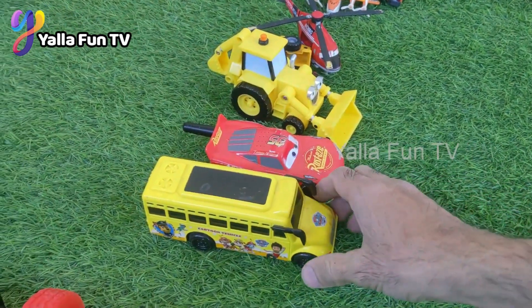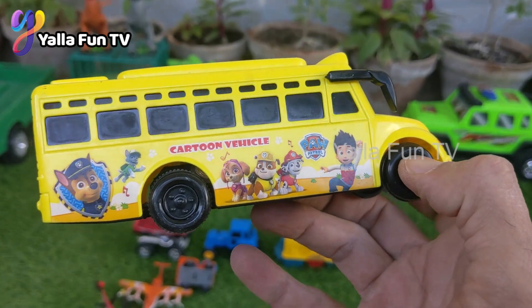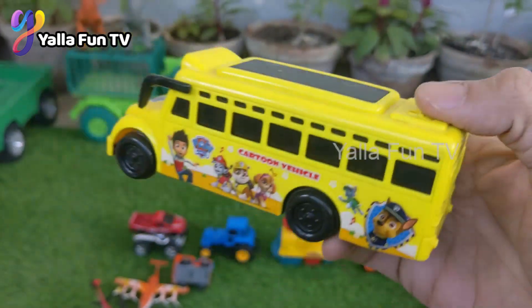The next one we have is a school bus, and this school bus is so good and big. This belongs to your favorite character Paw Patrol, and this yellow color is the symbol of a school bus.